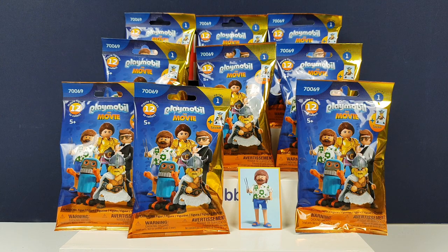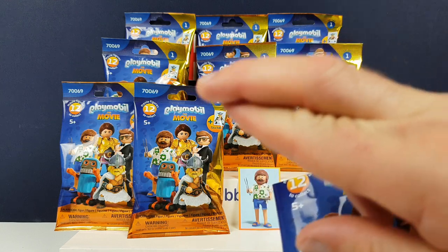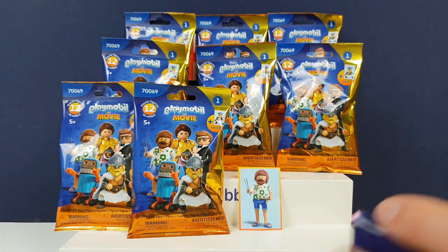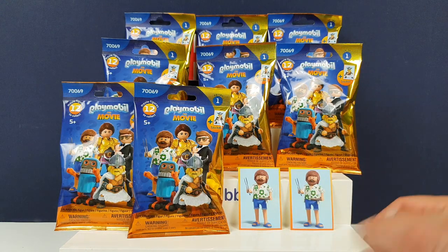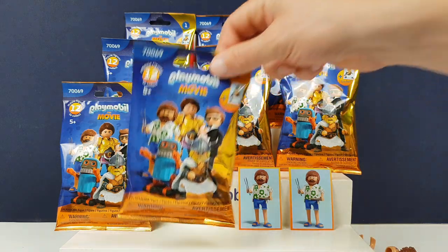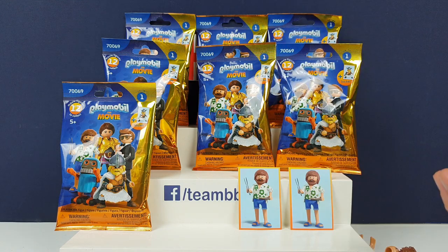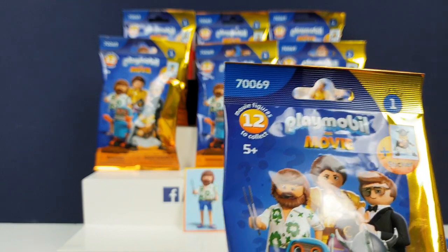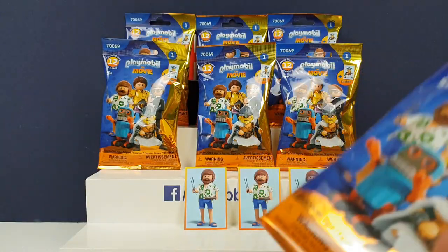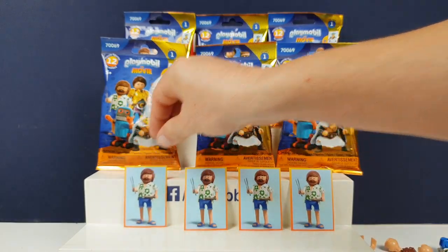I wonder if the stickers always match the figure you get. His name is Del. I'll put Del together while you open the next one - I want the Roman one. Fingers crossed I'll get the Roman one here. Have I got the Roman one? No - I think we've got a double trouble, we've got a double already. We've got a triple trouble - the same one again. That's a lot of the same guy. Are the front four all going to be the same guy? I'm a bit worried that we've just got all Del.